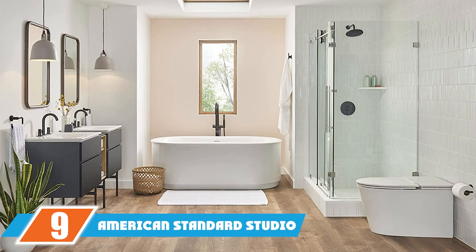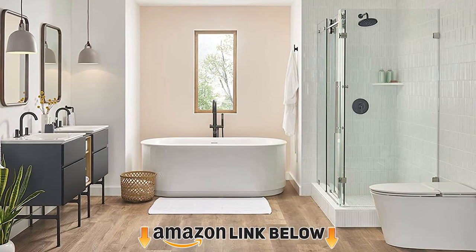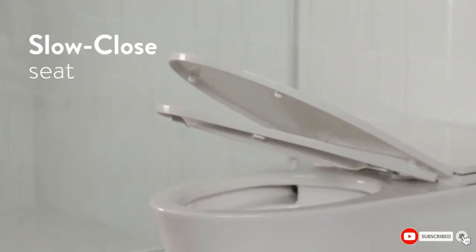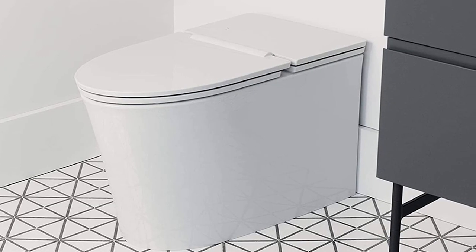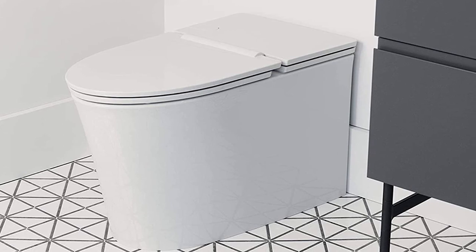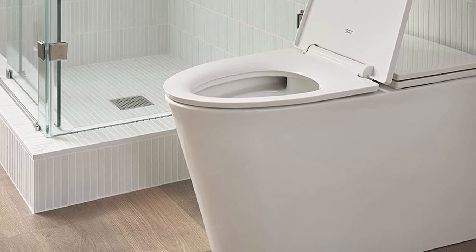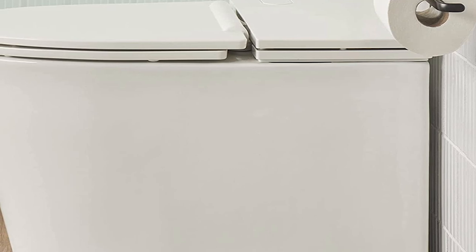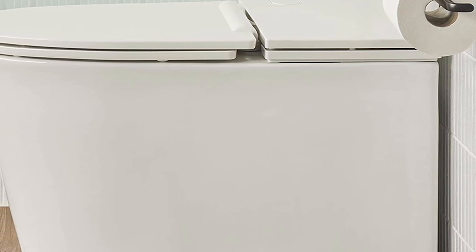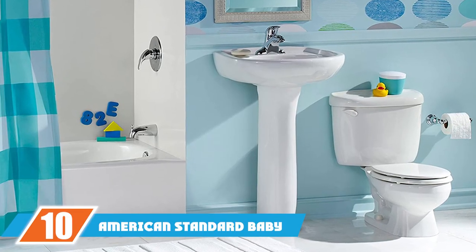At number nine, the American Standard Studio S toilet is a tankless design that frees up space in the bathroom with a modern look, the most cutting-edge toilet in their catalog. Cleaning is easy with the fully skirted trapway and the clincher rim. Dual waterways inside keep the bowl clear with assistance from the power flow system. The siphonic jet flushing system is efficient at 1.0 gallons per flush and features a two-inch glazed trapway.